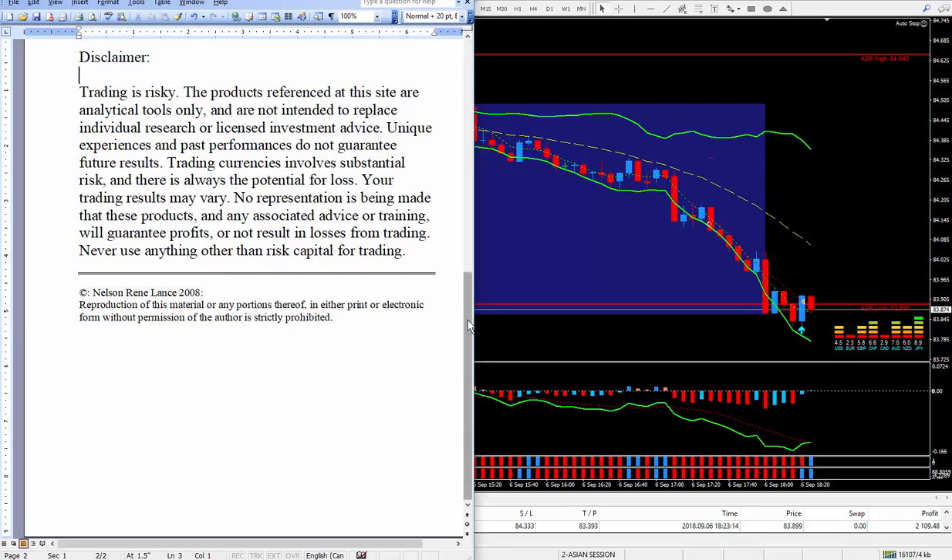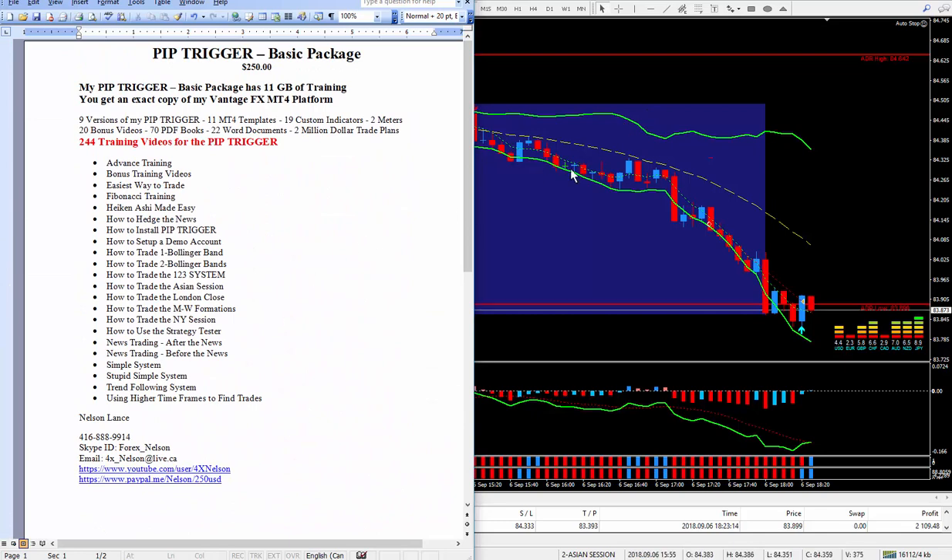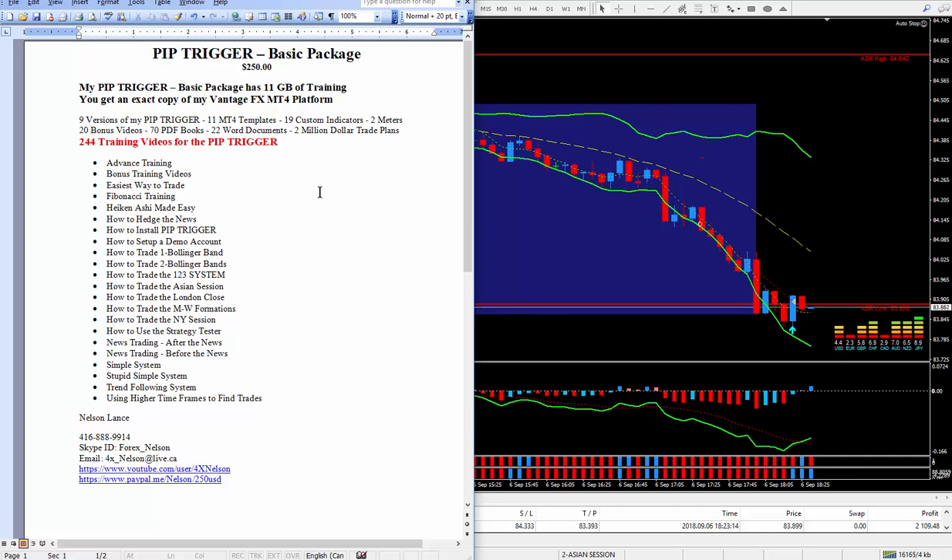If you're interested in the PIP Trigger, this same write-up is right below this video. I'm now up to 244 training videos done by me, and the one I just completed is how to trade Bollinger Bands — one Bollinger Band. I also teach how to trade two Bollinger Bands. You get nine versions of my PIP Trigger and a total of 11 MT4 templates, including the 2x meters — two different kinds of meters. This package will represent the best deal you will find on the internet to help you learn trading. It's over 11 gigabytes, with a lot of training videos for very cheap — pennies on a dollar.